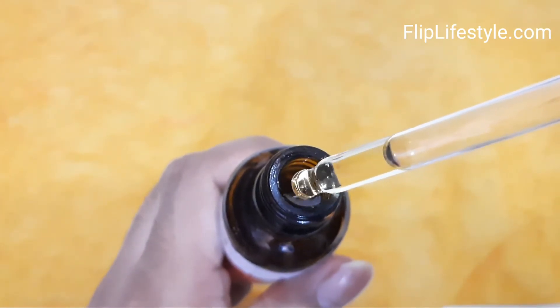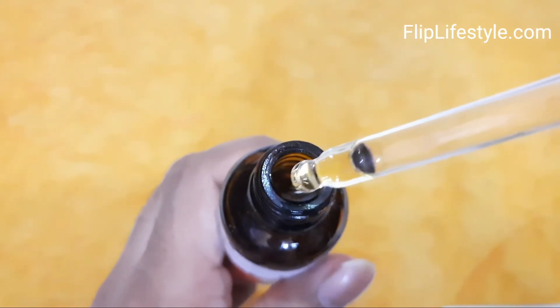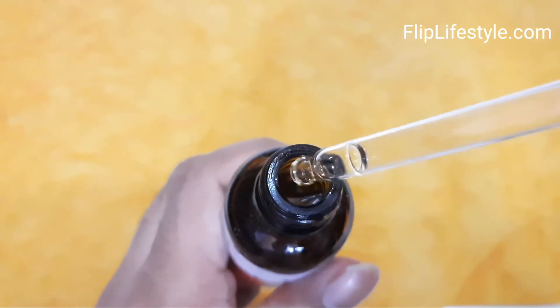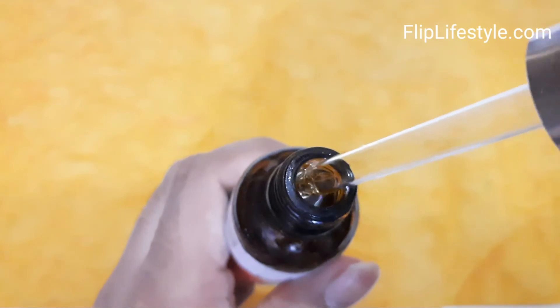Some of the benefits include reducing redness and evening out skin tone, and it reduces the appearance of under-eye circles. You can see very nice droplets of the serum, and it comes with a good glass dropper attached to the bottle.